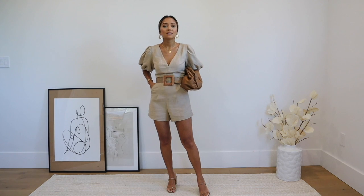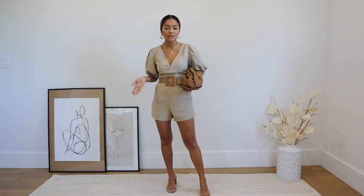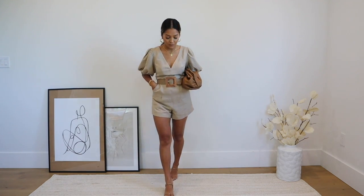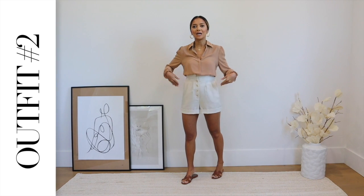This is something cute that you can just wear to lunch, brunch, or even hosting at your home — I really love this one. On to the next! Next up, the top and bottom are both from Express.